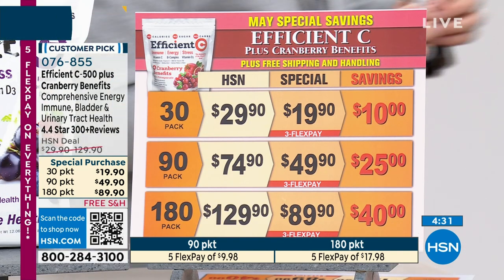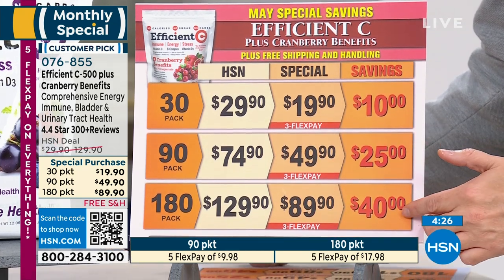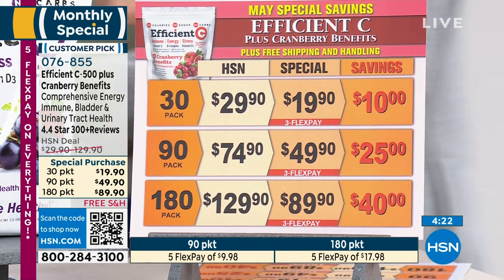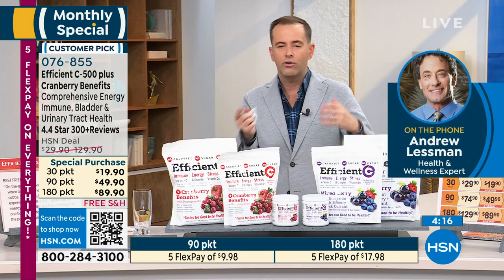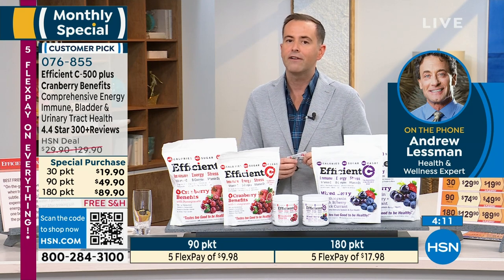You can see the savings on the screen — really substantial. We're talking mega value: saving $40 on the 180, $25, and $10. Andrew, this was a labor of love for you, but you created something that whether it's immune support, energy, or stress, has quickly become a firm fan favorite.